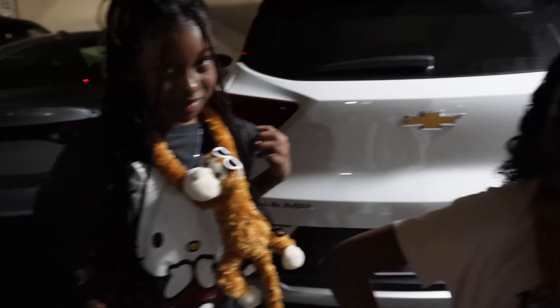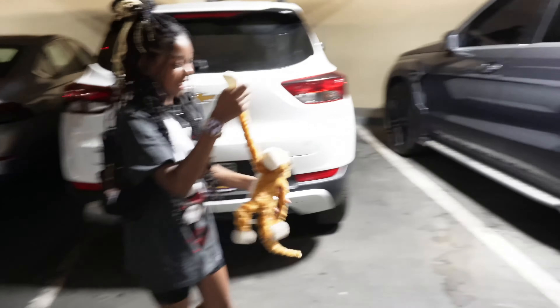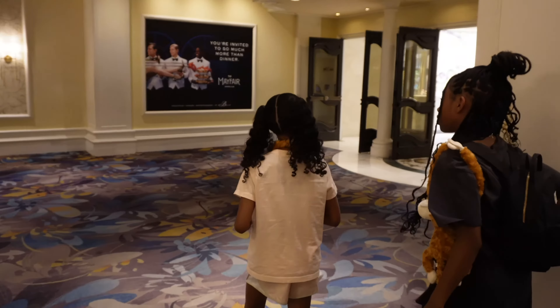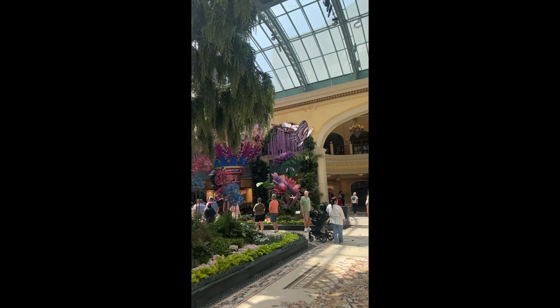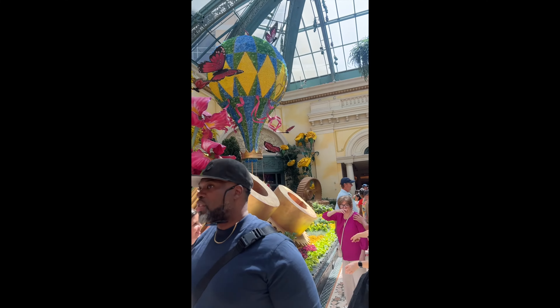Cora and Safari bought these monkeys yesterday and just had to bring them. Welcome to fabulous Las Vegas, Nevada! And we're at the Bellagio.